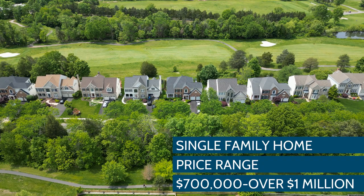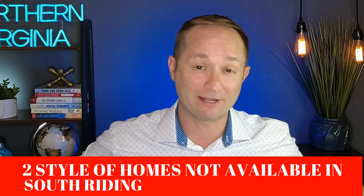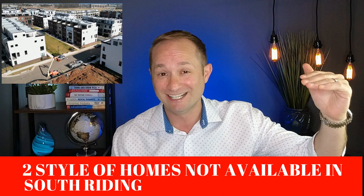At the top end you'll find colonial-style single-family homes with five bedrooms, five baths, up to 5,000 square feet. Two styles you won't find in South Riding are the brand-new ultra-luxury townhouse with the rooftop terrace and the newer single-family homes over two million dollars — you can find those very close by, but not within South Riding itself.